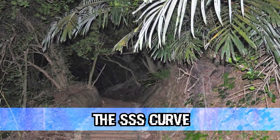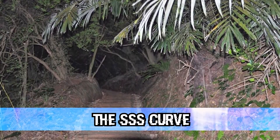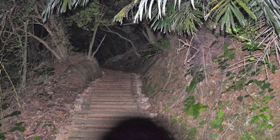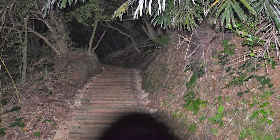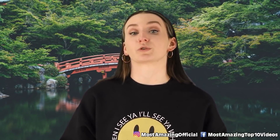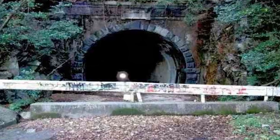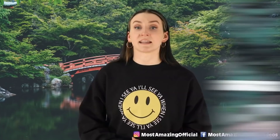In our fourth spot today, we have the SSS Curve, located in Okinawa. It gets its name from the shape of the pathway. This is the path where a number of Japanese soldiers lost their lives in World War II, and to this day it's believed that their souls have never been able to move on. People who have walked this path have often felt like someone or something was touching them, others have gotten sick and dizzy, and some have experienced hallucinations.